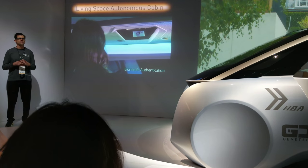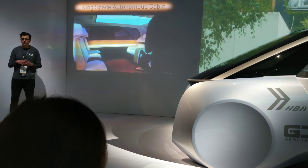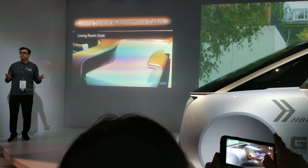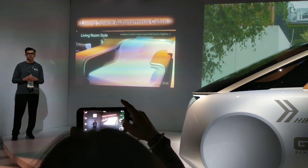The communication system will recognize you and unlock the vehicle. When you enter, you're in what we call the living room style. The C-Integrated Air Conditioning, Nano E-Technology, PM2.5 Sensor, and even fragrance creates intelligent comfort control.